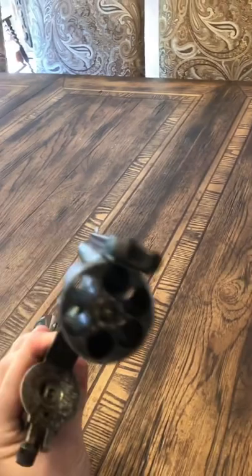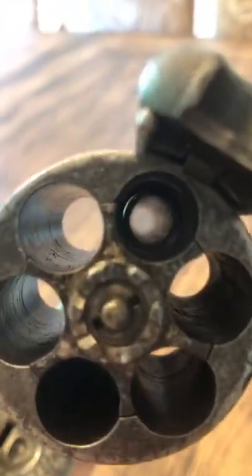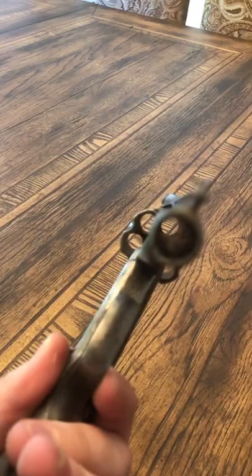It's functional. The ejector works. The rifling is distinct on it. There is some scatter pitting, but all considering the age, I would consider this to be very excellent.